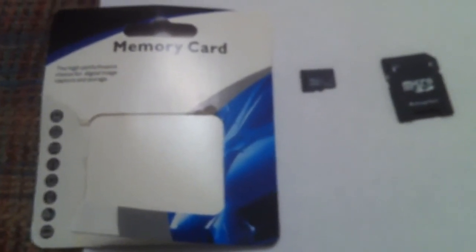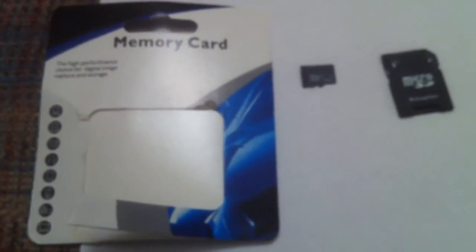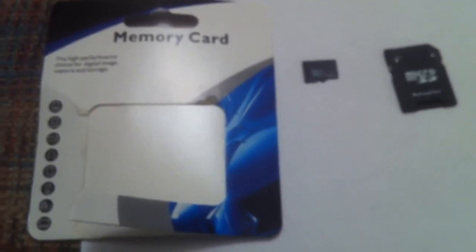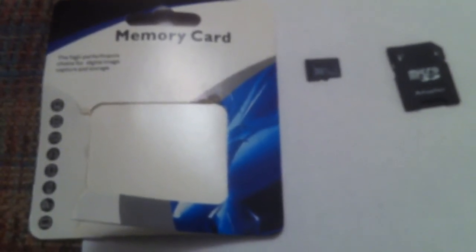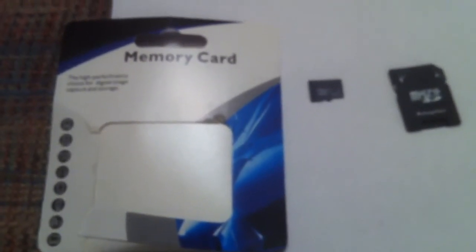As always, comment, rate, and subscribe. If by chance you've bought one of these generic cards and it actually is the capacity stated and it's working for you, I'd like to hear about it — because I don't believe that's the case. I think these are all bogus claims. If you bought one and it's the right capacity and it's working, please comment about it. Thanks for watching and we'll see you again.